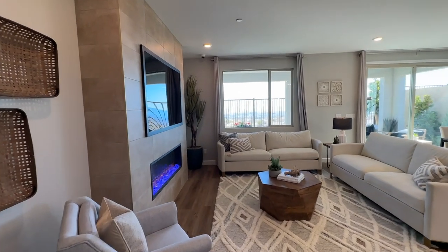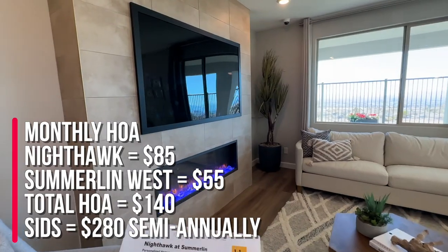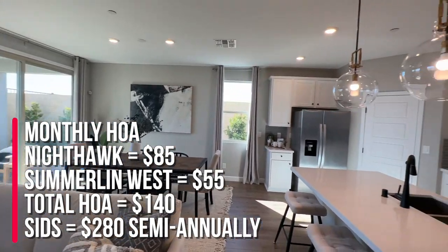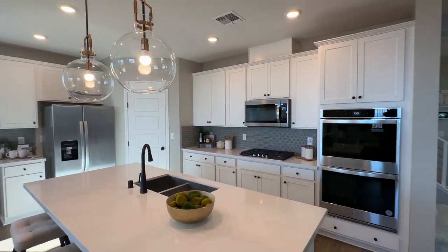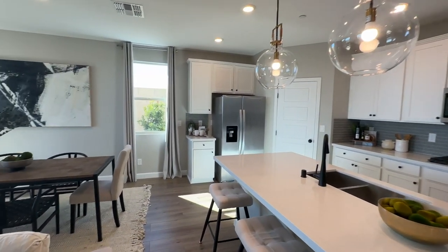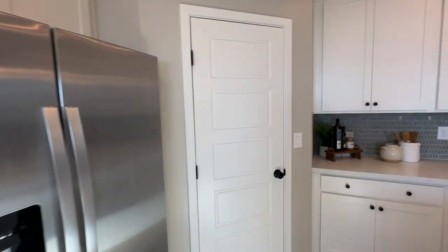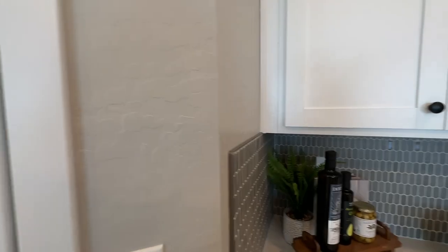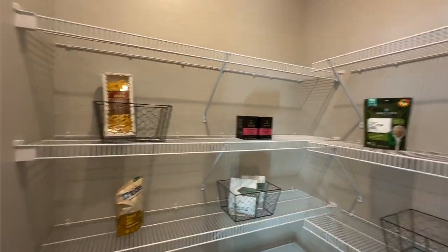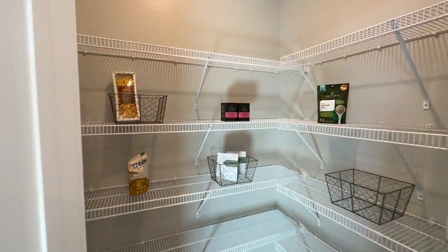Now in this community there are two HOAs and it is gated. You have the Nighthawk HOA of $85 a month and Summerlin West of $55. SIDS are $280 semi-annually. Lot sizes are anywhere between 3,200 to 5,800 square feet. They have sold three lots since they've opened and have 13 lots available right now. Lot premiums can vary between $3,000 to $60,000 depending on the lot size and location.